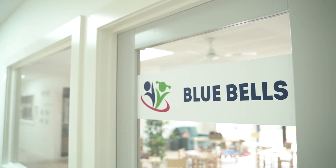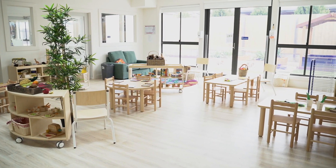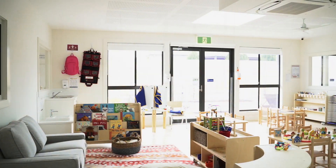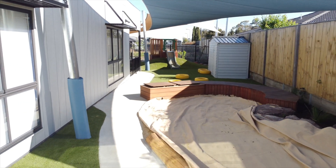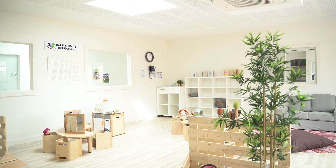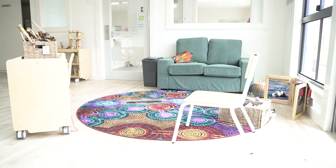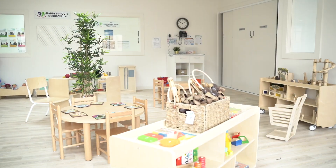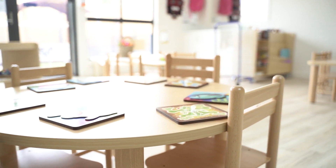Our Bluebells and Bottle Brushes rooms are for toddlers aged 25 months to three years old. The program here focuses on building children's confidence and physical abilities while supporting their developing social skills. The toddlers' room offers more opportunities for choice for children, with a reading corner, art and craft and activity area, imaginative play area and dedicated social and meeting areas.